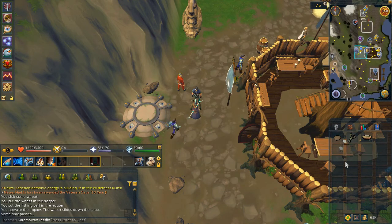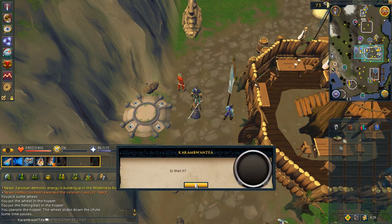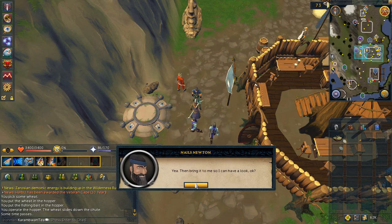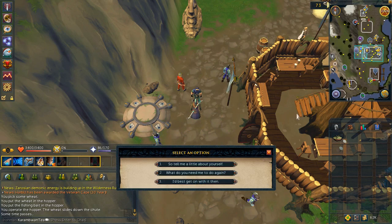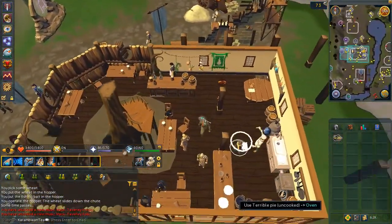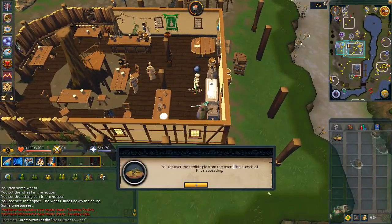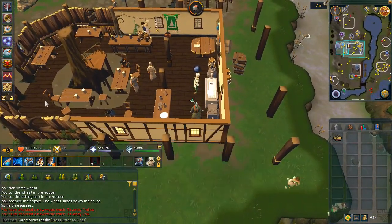Use the potato or the crayfish on the maggoty pie shell, then speak to Nails. Enter the building to your right and cook the pie on the range. Speak to Nails again.